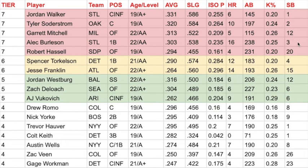Alec Burleson kind of came out of nowhere from this product. When the 2020 draft released, nobody was talking about him. But he's a first baseman in the Cardinals organization and he's got 16 home runs right now — the most home runs of any player in this product, with Jesse Franklin a close second. He's also hitting for average at .303. His ISO P is above .200 and his K rate could improve a little bit, but if you're going to show that much power, I can stand a 25% K rate. His bat's going to have to play, and he's having a tremendous year kind of out of nowhere.